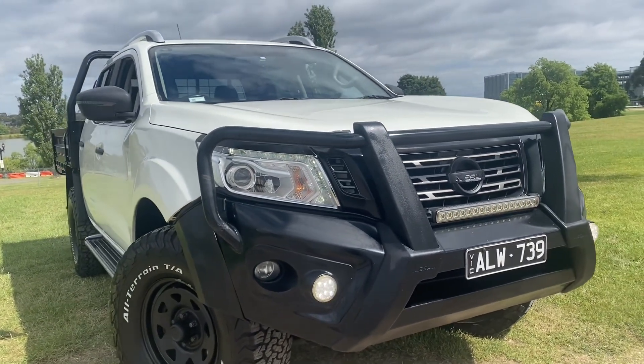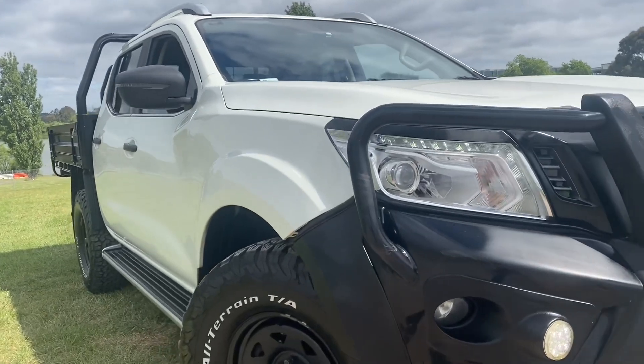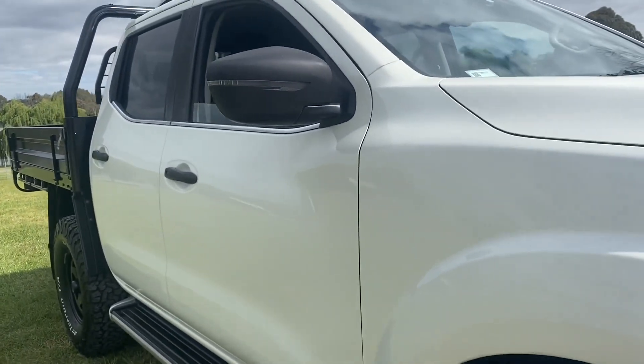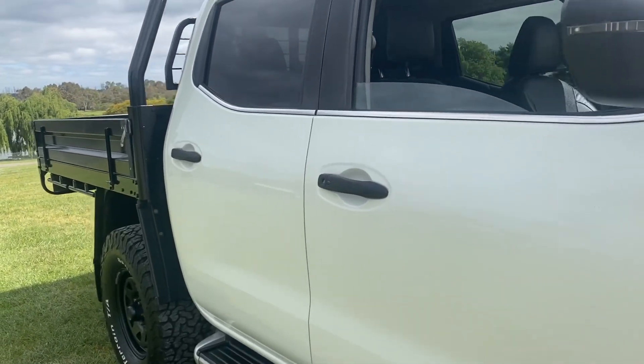Just to touch on that warranty again — you do have the option for up to five years, unlimited kilometres, unlimited claims. We'll take you right through that in more depth when you come on down.